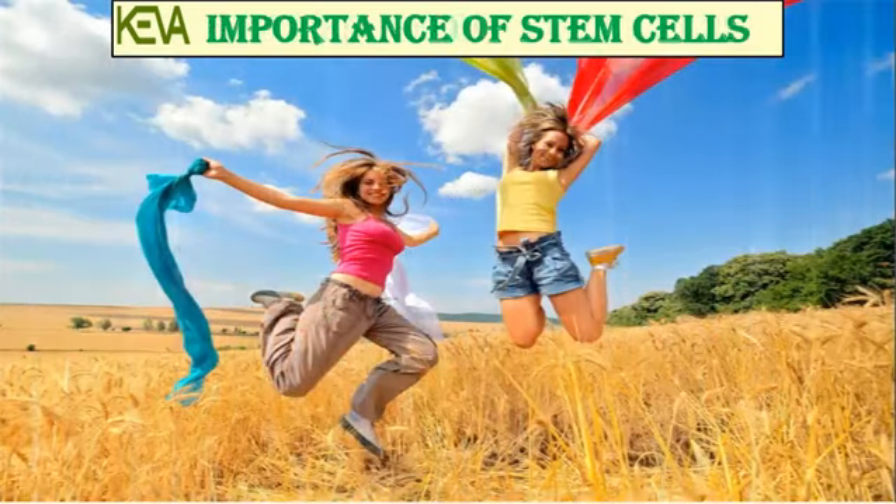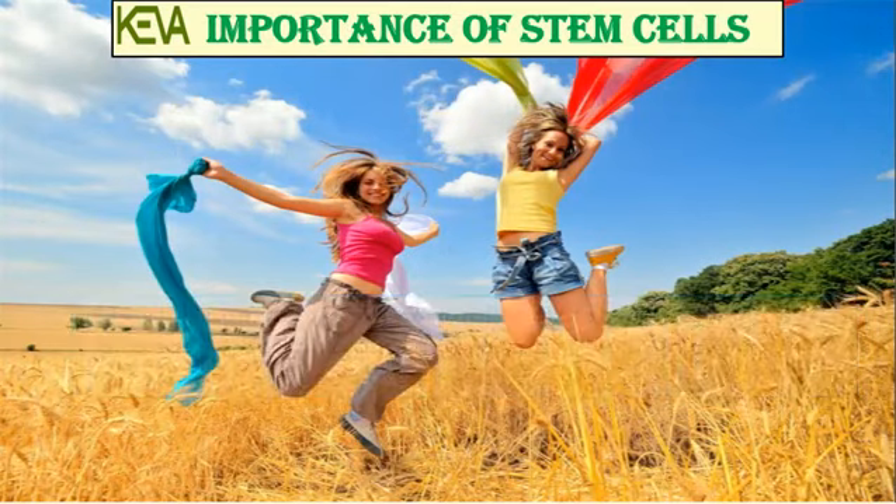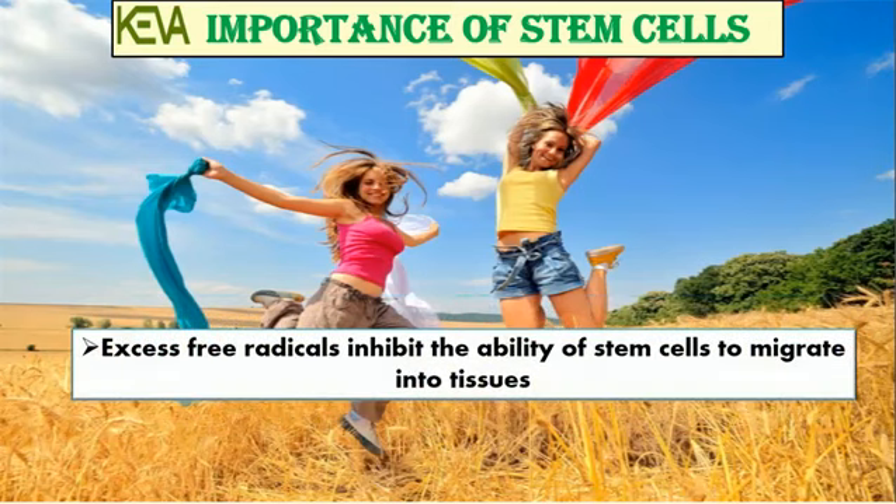With age, the number and quality of stem cells gradually decrease and the body becomes more susceptible to injury and other age-related health challenges. Excess free radicals inhibit the ability of stem cells to migrate into tissues.